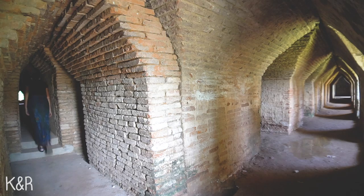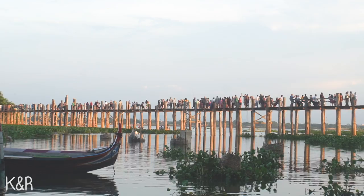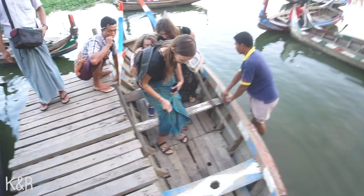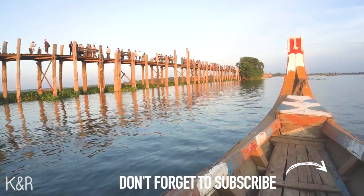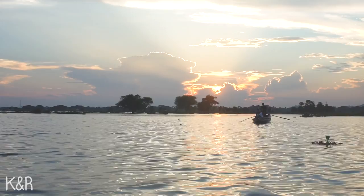The last thing of the day that you should save for sunset is U Bein Bridge — one of the most famous places around Mandalay. It's a 1.2-kilometer-long wooden bridge, really impressive and sometimes very crowded. You should take a boat and cross the lake as the sun goes down — that's the best moment of your day. You're surrounded by fishermen in the water and you can see only their heads sticking out, which is pretty weird and really interesting. After that you go back to shore and then you can walk on the bridge.